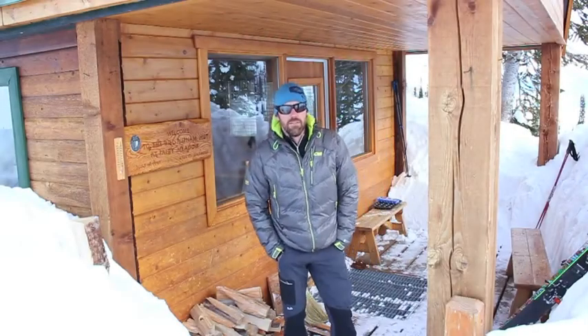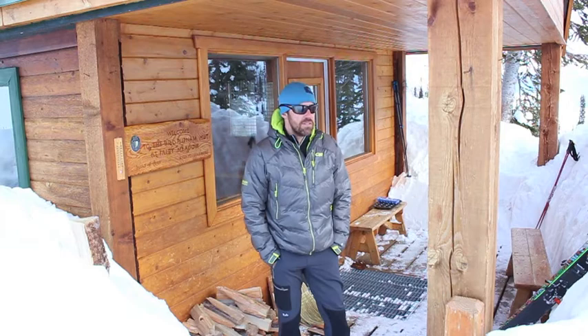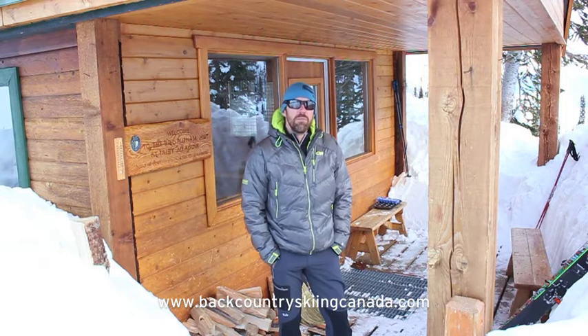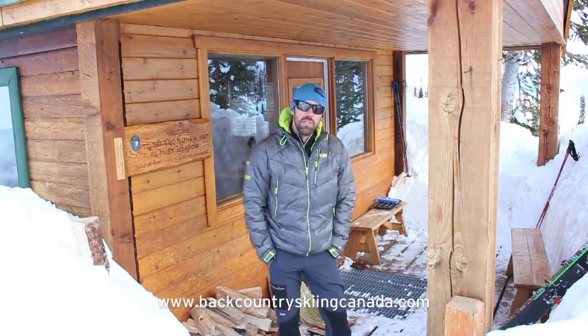This is the back deck of the Fairy Meadows Hut. Typically in spring you can sit out here and enjoy the sunshine, but since it's mid-January there's tons of snow here right now. We've got a few more days on our trip, so we're going to head out and have some adventures up in the alpine and maybe ski some trees after lunch — hoping for some snow later in the week. Thanks very much. For gear reviews, competitions, and other hut reviews, go to BackcountrySkiingCanada.com.